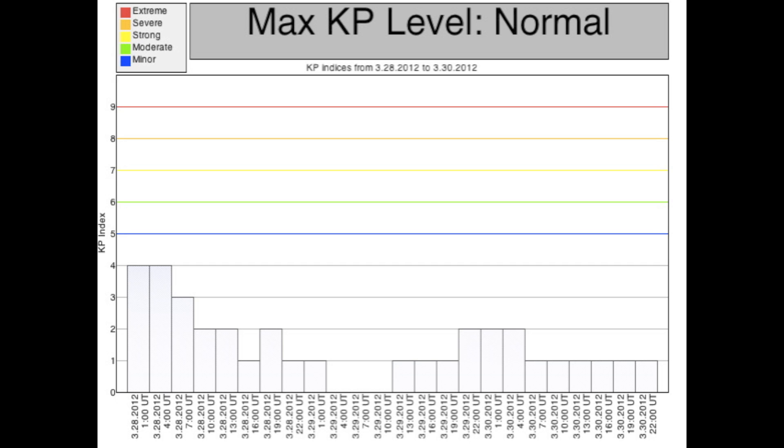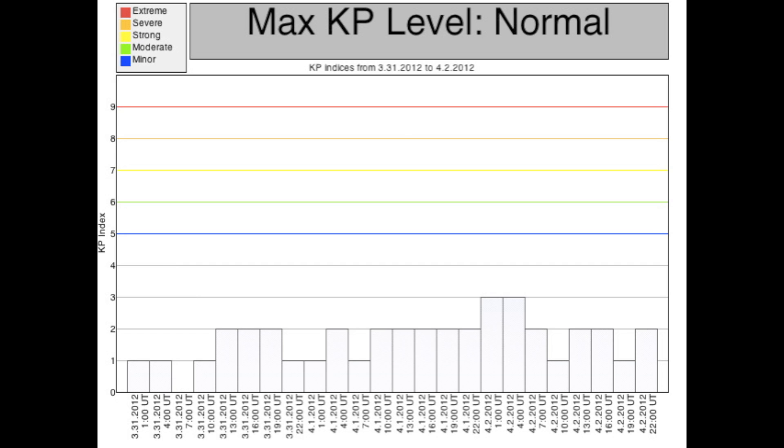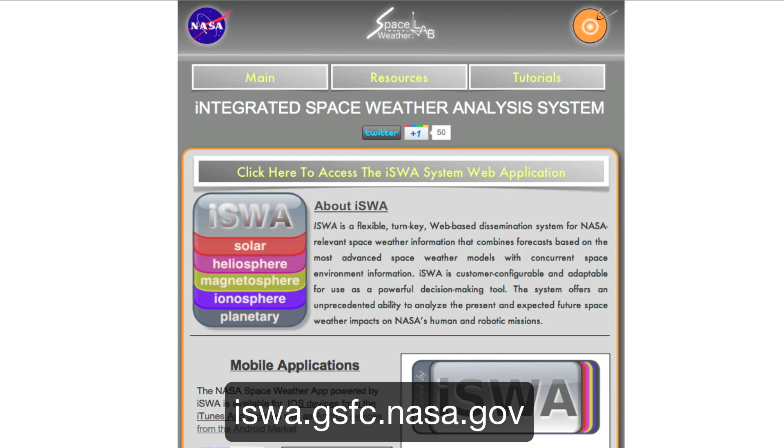This was evidenced by the KP Index, which measures disturbances to Earth's magnetic field on a scale from 0 to 9. It was at level 4 or below for the reporting week. Since active region 1451 is weaker, and no other strong active regions are currently visible, the space weather conditions over the next week are likely to remain calm.